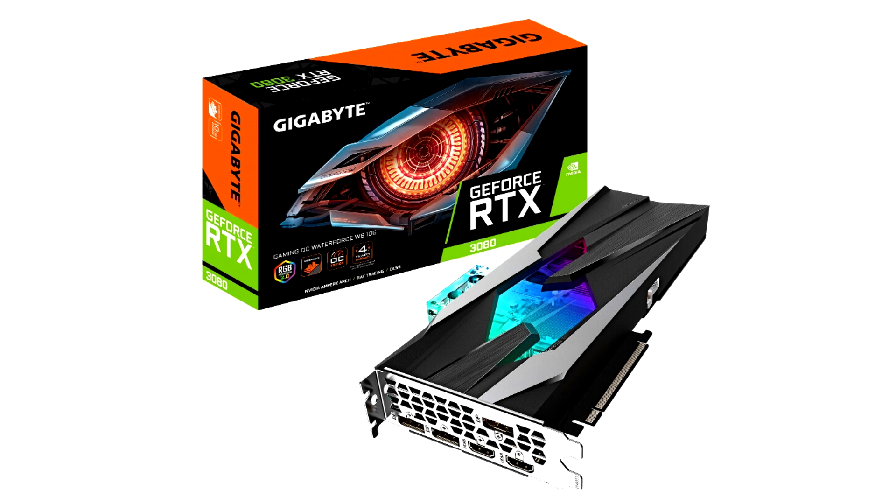With the continuous increase in CPU power consumption, high-end water-cooled motherboards in the market are becoming more and more popular. The easy-to-install and quality-guaranteed GIGABYTE Gaming OC WaterForce Graphics Card is an easy choice for maximizing your graphics power. Just invest a little more than the Gaming OC air-cooled version and you can enjoy the water-cooling benefits for the GPU and CPU.